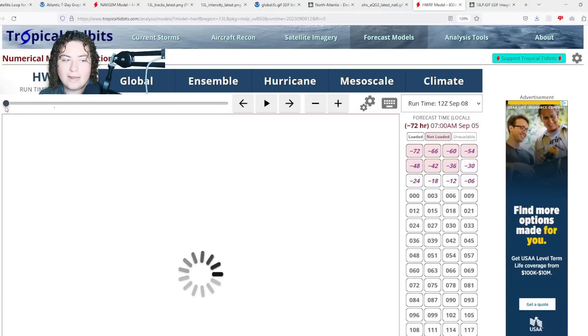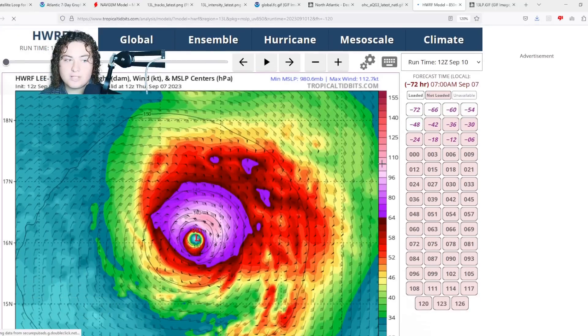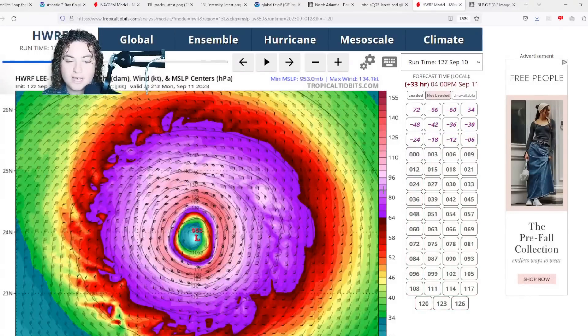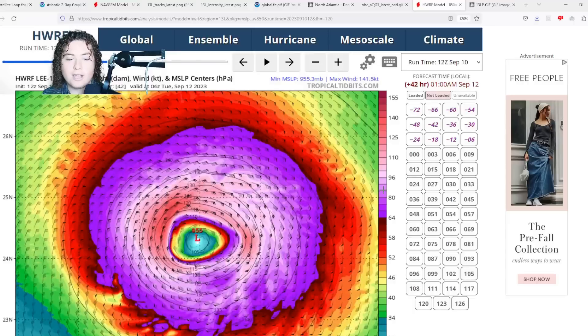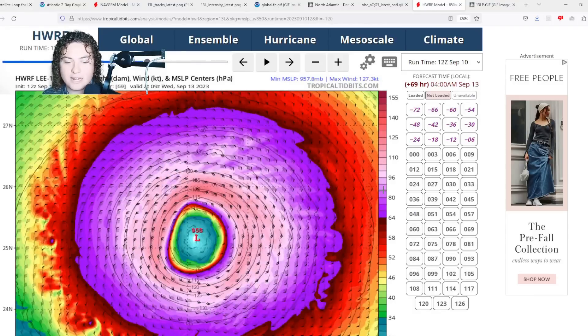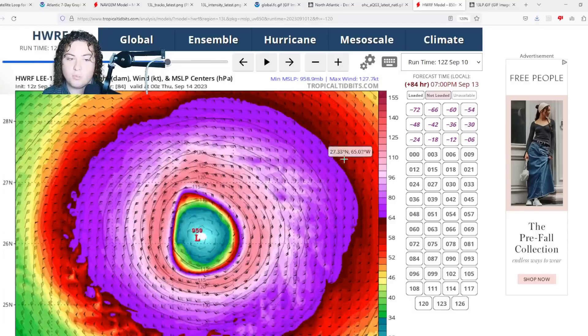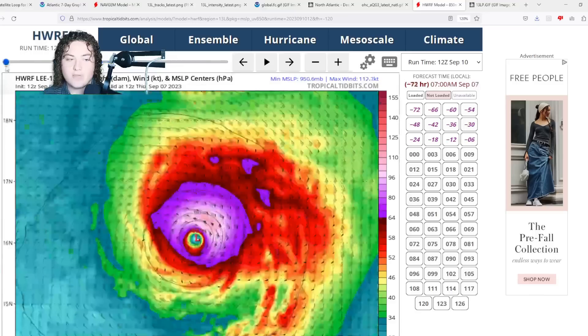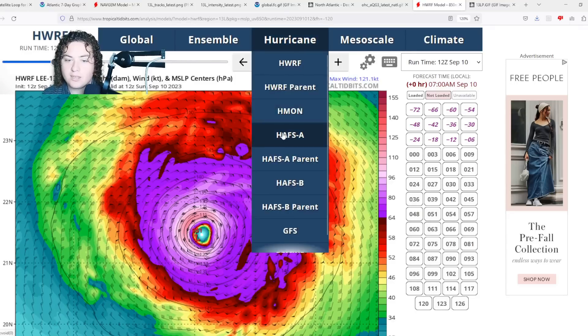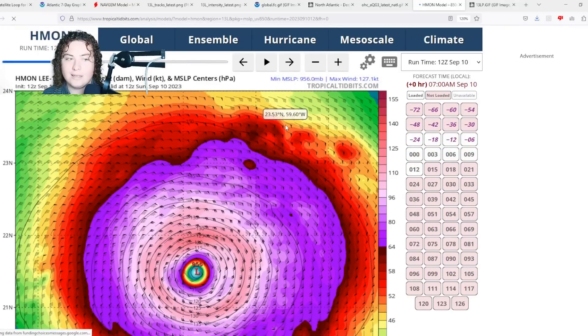Now let's look at the hurricane models for Lee — the 12Z models are out. The HWRF has Lee continuing to expand in size and strengthen back up, wanting it back at Category 5 with a pressure of 955 millibars. I find that very untrustworthy — I've never seen a Category 5 with a pressure in the 960s millibars unless the storm is extremely small with a very weak pressure gradient. That's my main issue with the HWRF.